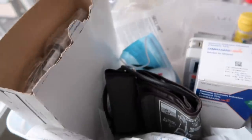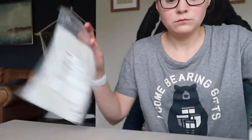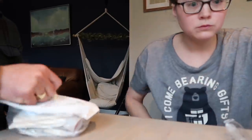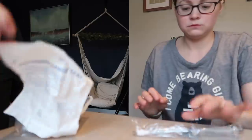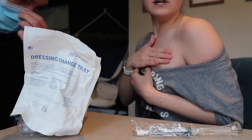We need to do my port. This is what my port looks like when it's not accessed. You can barely see it.